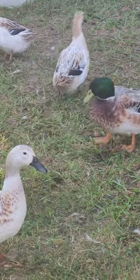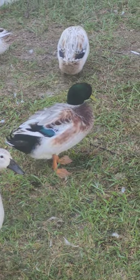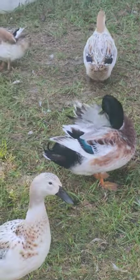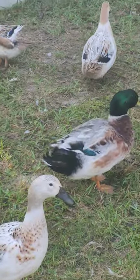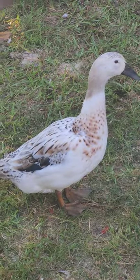Ignore that guy in the back — he is not going to be here much longer. He's one of our coals, an accidental breeding; he was given to us, one of the Welsh Harlequin crosses. But look at these girls — they are beautiful.